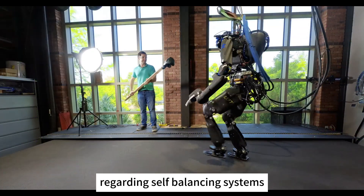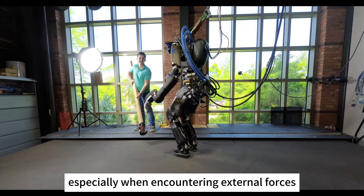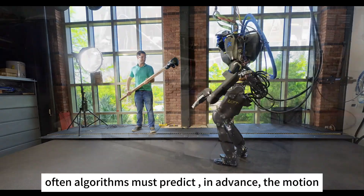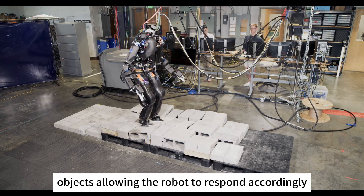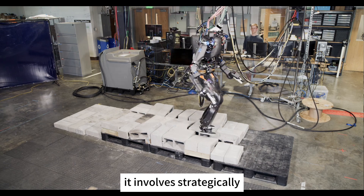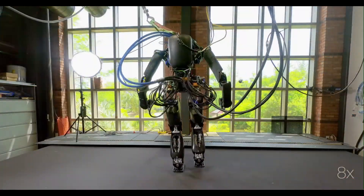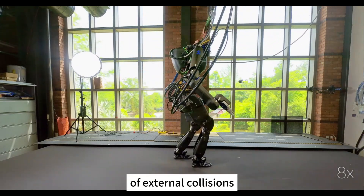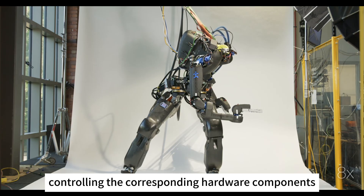Regarding self-balancing systems, the robot needs to maintain dynamic balance in different environments, especially when encountering external forces. This requires a synergy between software algorithms and mechanical design. Often, algorithms must predict in advance the motion trajectories and actions of both the robot and external objects, allowing the robot to respond accordingly to maintain balance. When it comes to gait, it involves strategically planning the ankle and hip joints to maintain stability of the center of gravity during walking or running. Additionally, the robot's legs need adequate mechanical compliance to mitigate the impact of external collisions — all requiring software algorithms capable of effectively controlling the corresponding hardware components.